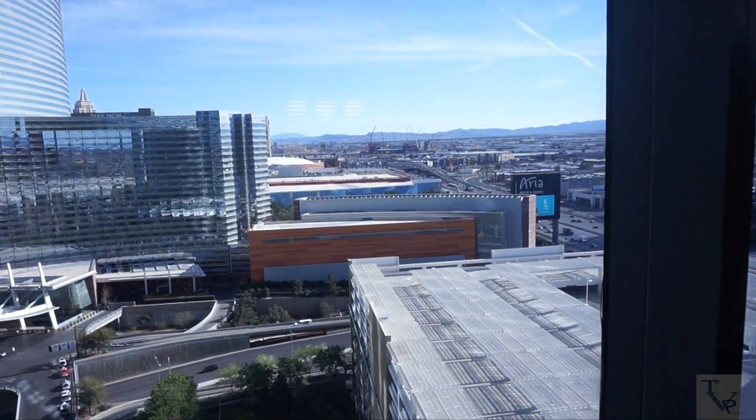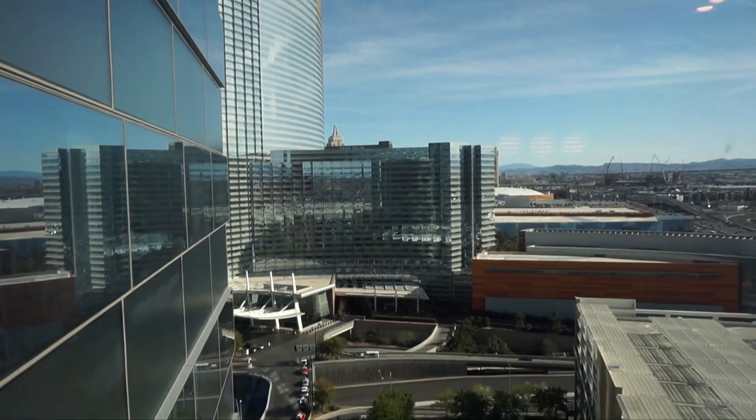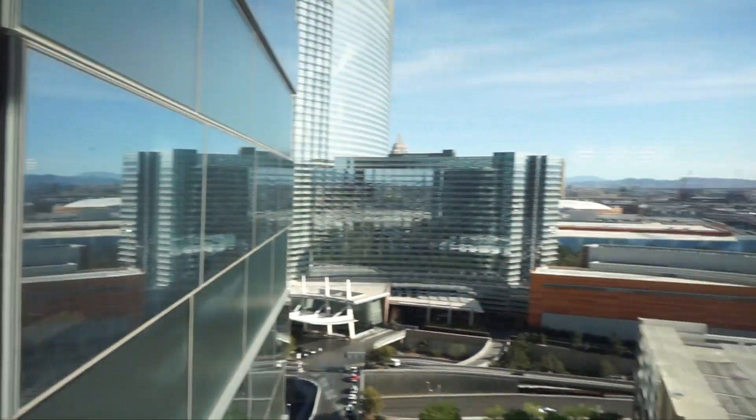Since it's at the corner at the very end of the hallway, you get a very nice view of the city of Vegas. You can see Aria over there, and then that's another part of the tower of the hotel.